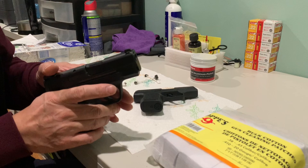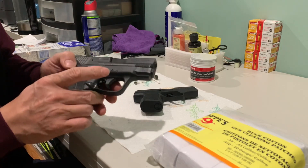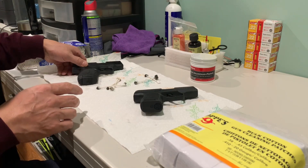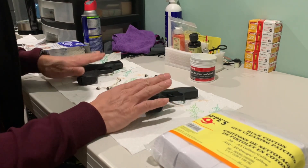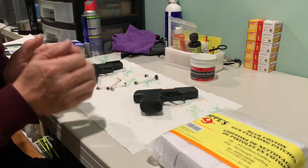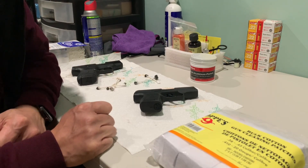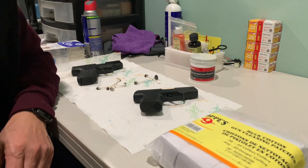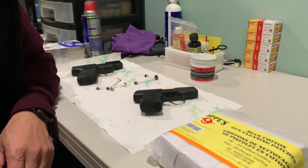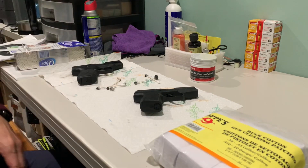The shake on the M&P Shield is pretty noticeable. This is why dry fire matters — the muzzle shake movement directly impacts accuracy. I did a real test at the gun range, so let's take a look at the results.